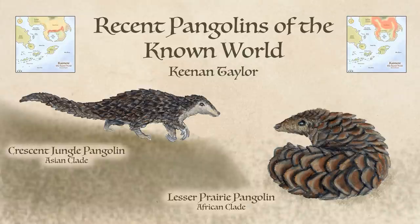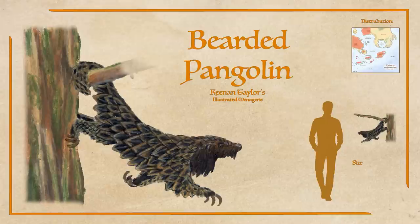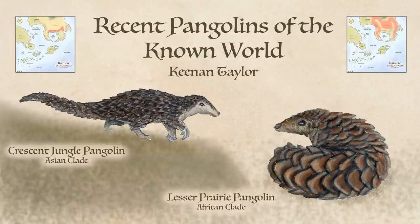While most pangolins of the established Chimeran clade came through the early Oligocene, Asian and African pangolins have found success in the known world. The tree pangolin that came from southeast Asia is common in the angiosperm jungles of the Crescent, digging into trees to get wood mites. They are less widespread than the common pangolin, which prefers conifer rainforests, but quite frequently encountered by many Chimerans as their range is mostly contained within imperial lands.